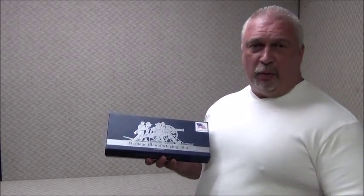Hey everybody, Ben from Classic Firearms here. I want to talk to you today about our Rough Rider 22 long rifle revolvers from Heritage Manufacturing Incorporated down in Miami, Florida. Now the Heritage Rough Rider is a cowboy style revolver that is made in Miami.